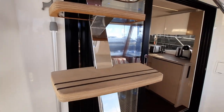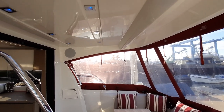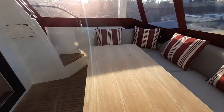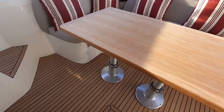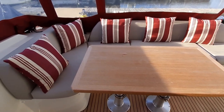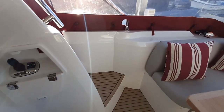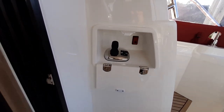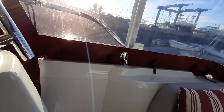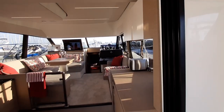A really lovely place to be. It's got a full surround sound system in the cockpit area and blue LED lighting. This table also can drop down, as you can see, to create a sunbathing pad. One of the nice options as well is the Cummins joystick control, also here in the cockpit, so when maneuvering you can change between the flybridge, inner helm, and cockpit area.